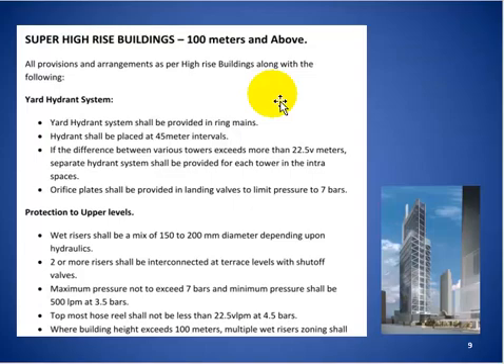For super high-rise buildings of 300 meters and above, the yard hydrant system shall be provided in ring mains, with hydrants placed at 45-meter intervals. If the difference in level between various towers exceeds 22.5 meters, a separate hydrant system shall be provided for each tower. An orifice plate must be provided to control pressure to a maximum of 7 bar at any discharge point of the hydrant.